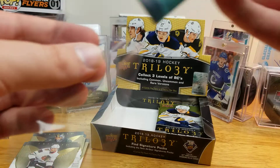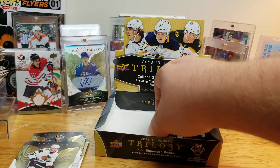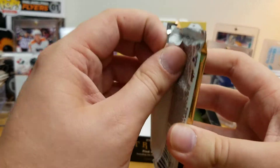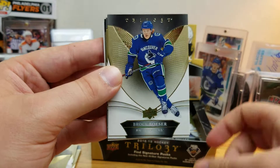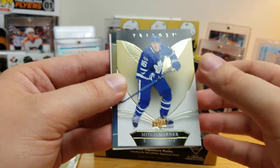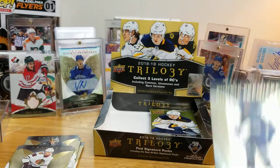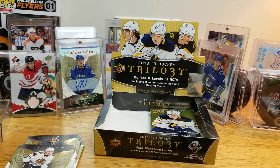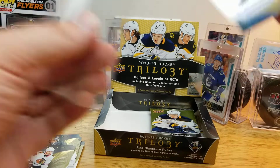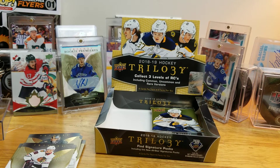Pettersson kind of put me in a good spot there. No quality control issues yet with only three packs to go. Dylan Larkin, Brock Boeser, Mitch Marner — and Anthony Cirelli, a Rookie Premieres numbered to 999. Pretty cool, another great young player the Lightning stole in the middle of the draft — I think he was a third rounder. That was a Young Guns too — that's a sweet pull. Anthony Cirelli — I'll one-touch that one.